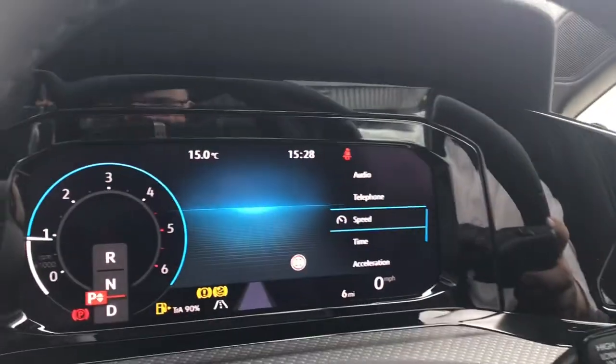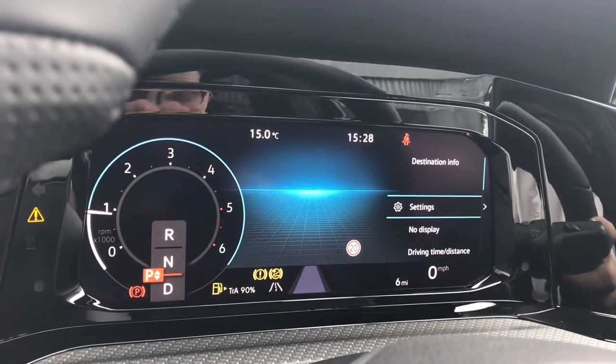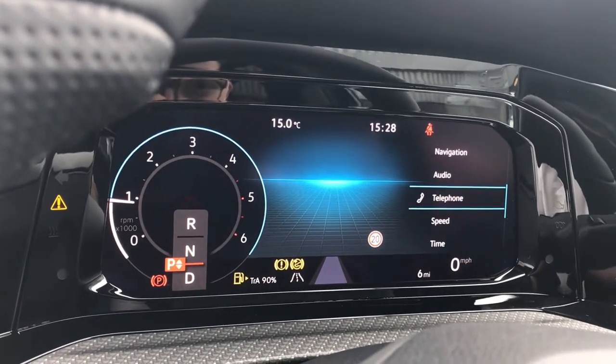By pressing this button here we can gain access to the speed, time, acceleration, compass, destination info, settings, no display, driving time/distance, average speed, navigation, audio, and telephone.